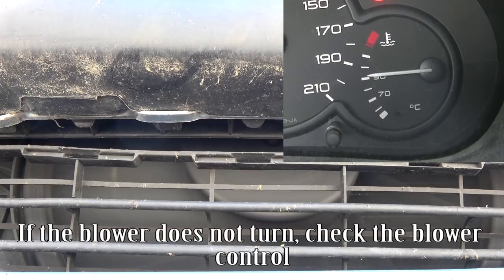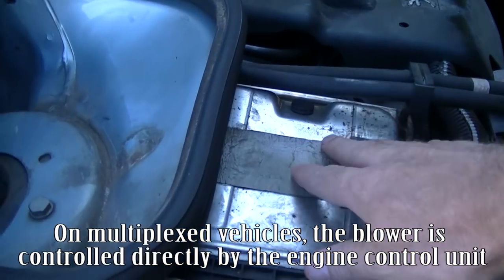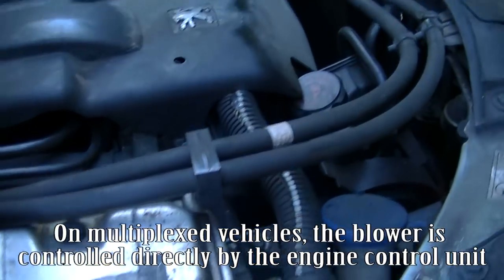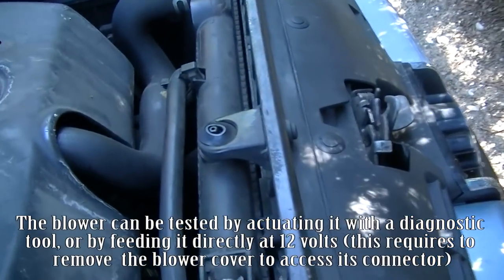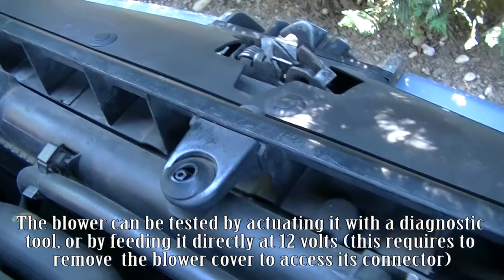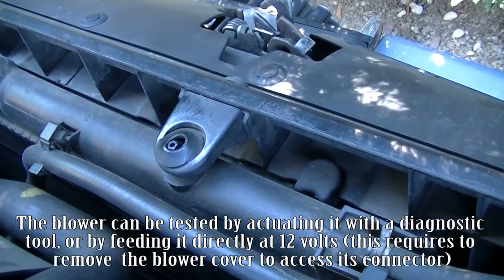If the blower does not turn, check the blower control. On multiplexed vehicles, the blower is controlled directly by the engine control unit. The blower can be tested by actuating it with a diagnostic tool, or by feeding it directly at 12 volts. This requires removing the blower cover to access its connector.